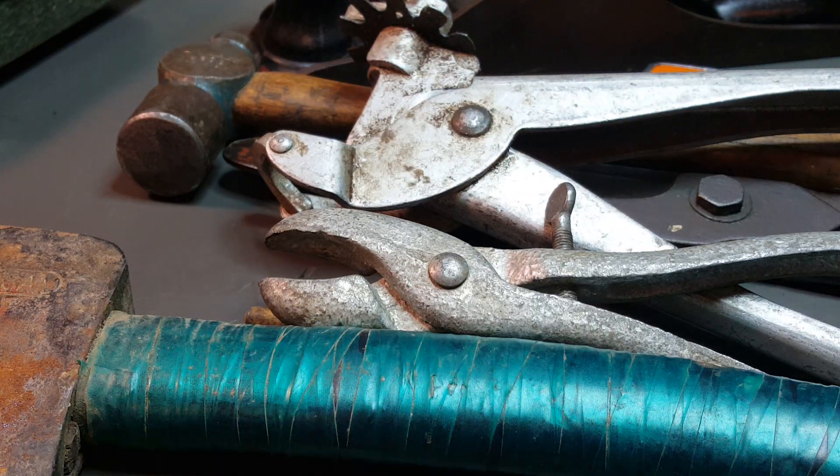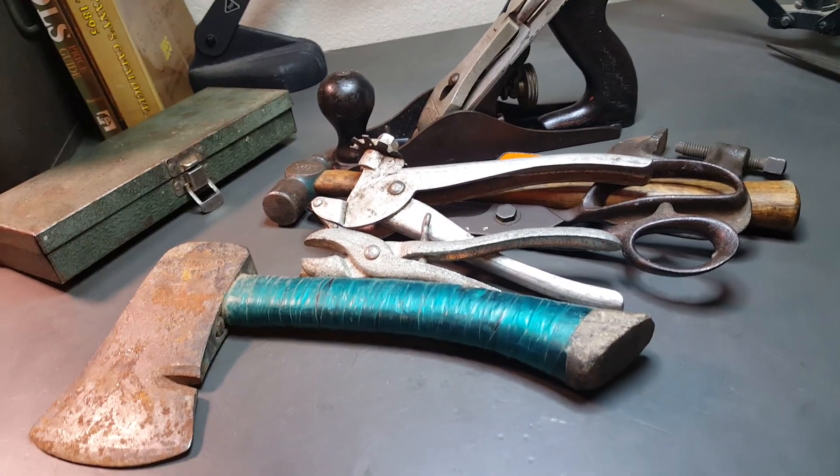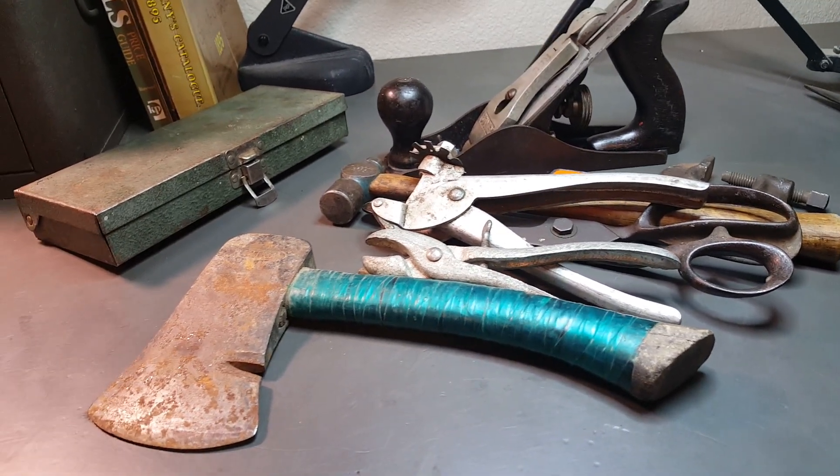So that was my Wednesday flea market. Some pretty good deals there. Thanks for watching guys, bye.